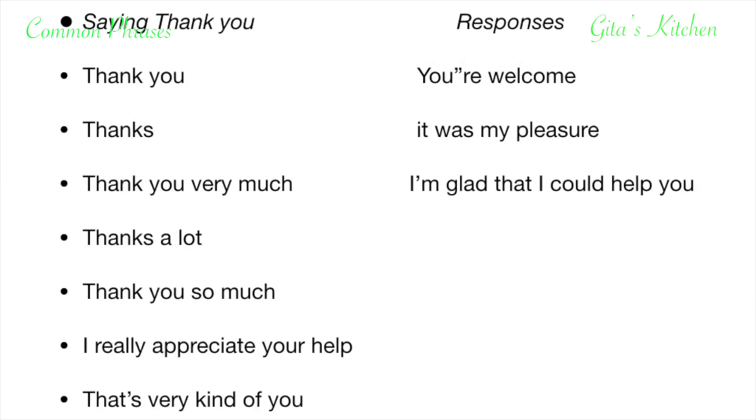Now we look at some more common expressions for saying thank you. When we say thank you, we are expressing our gratitude to somebody for whatever help they have given us. Generally we just say thank you, but what are the other ways we can say that? We can say: thanks, thank you very much, thanks a lot, thank you so much. And in written English you can also say I really appreciate your help. In a more formal way you can say that's very kind of you. So instead of only saying thank you or thanks, you can use the same expression in a wider variety of ways.